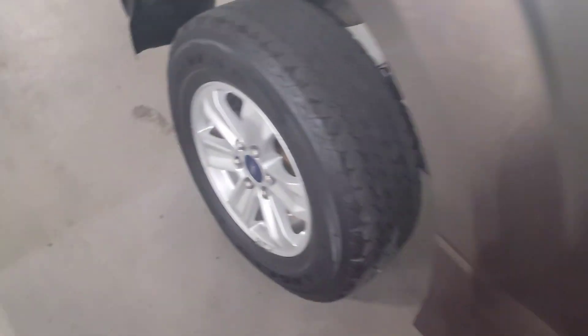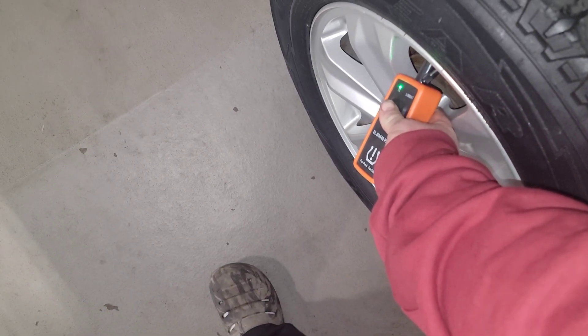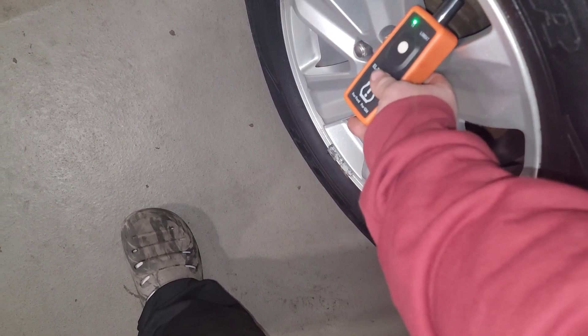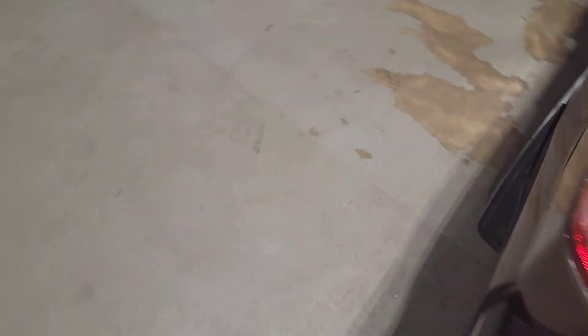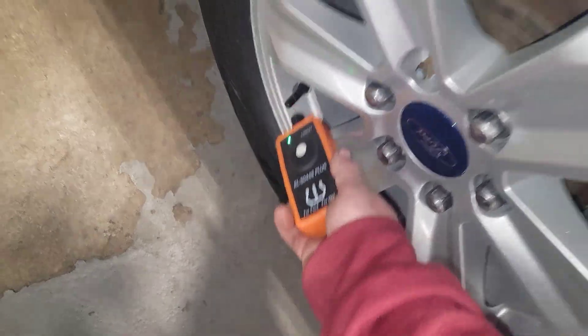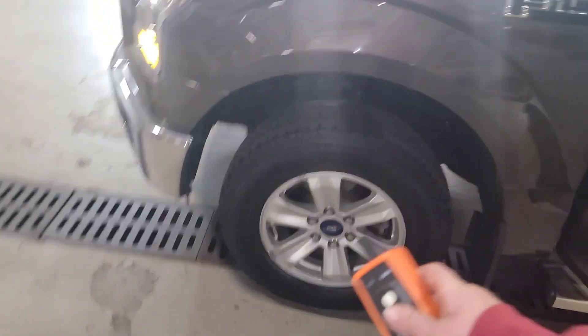I don't think those are the right valve stems. These two valve stems on this side cannot be trained — they're not the right ones. So these two valve stems have to be replaced. It needs four new tires as well. It does have new brakes and rotors on it.